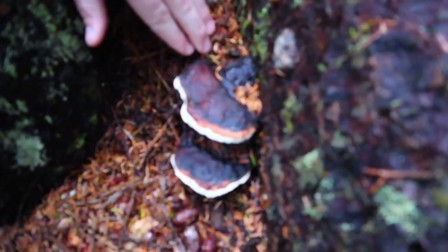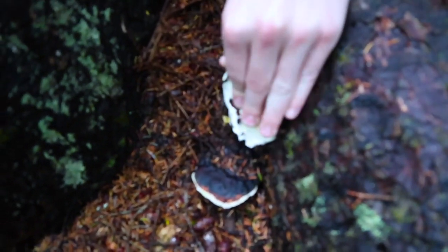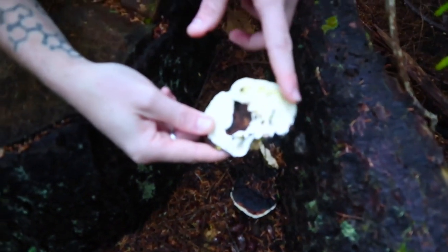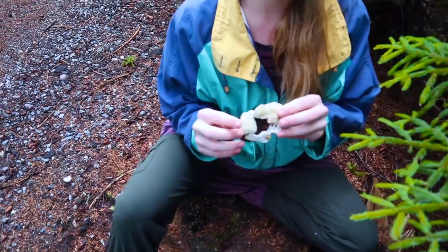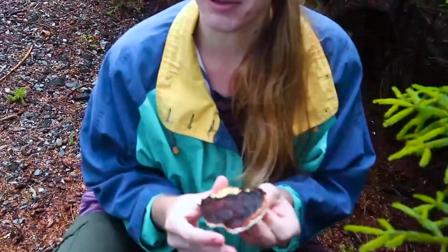This one is called the red belted polypore. Polypores are mushrooms that, rather than gills, have a layer of tubes where the spores come out — you can see the pores on the surface. This is a medicinal mushroom with chemicals that help balance human immune system activity, as well as anti-inflammatory compounds that are beneficial for gastrointestinal inflammation. So yes, you should consider eating this.